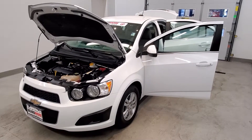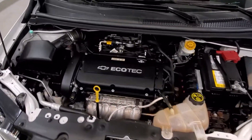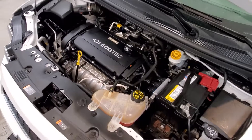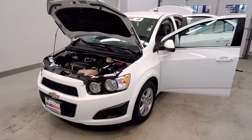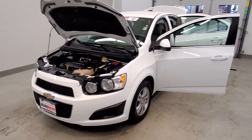This is our 2015 Chevy Sonic LT. It is one of our premium certified vehicles, coming with the Ecotec 1.8-liter i4 dual overhead cam VVT engine with a five-speed manual transmission. This vehicle is front-wheel drive, finished in Summit White with a dark pewter dark titanium deluxe cloth seat trim interior.